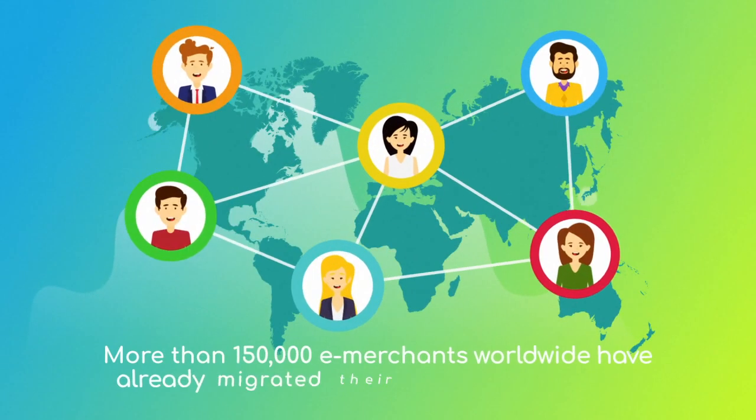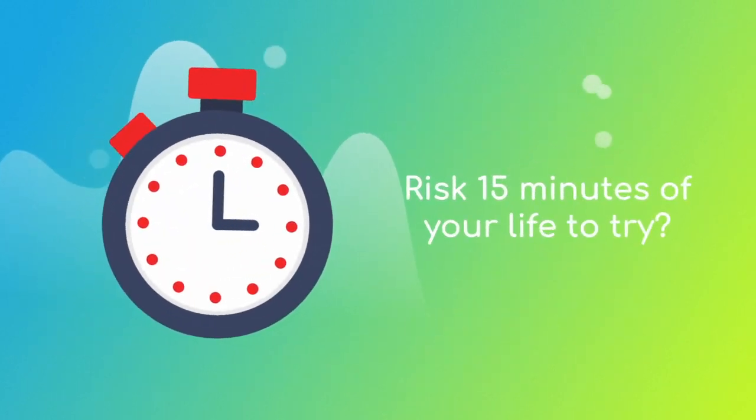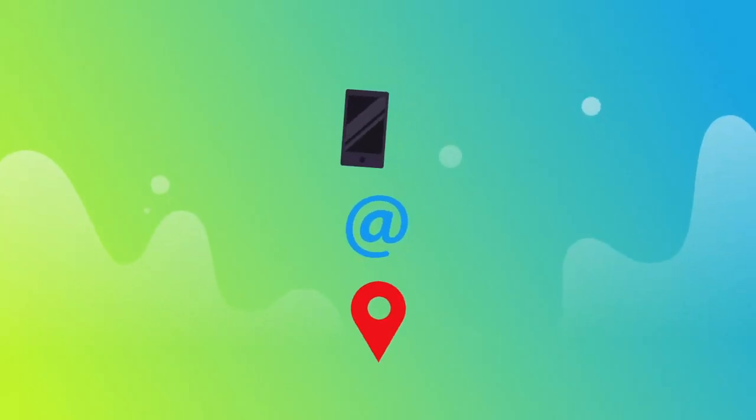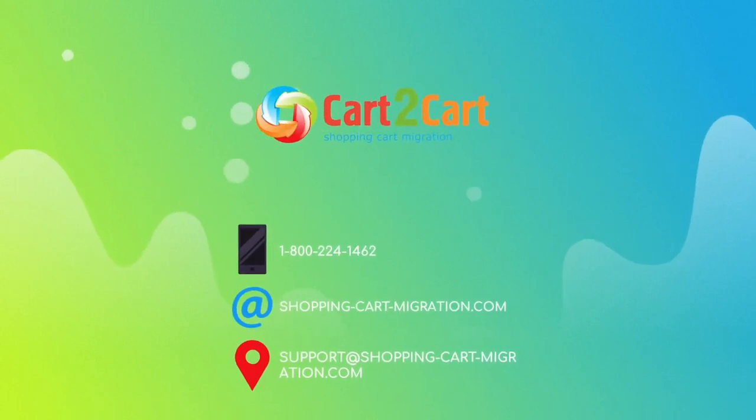More than 150,000 e-merchants have made their dream stores come true with Cart2Cart — why don't you become one of them? You won't believe how simple it is, so go ahead and start your free demo migration at shoppingcartmigration.com right now.